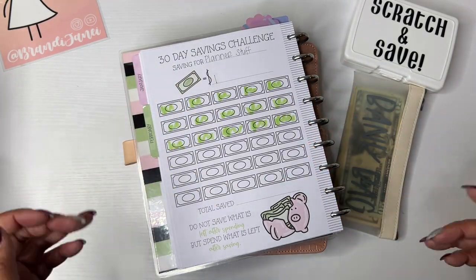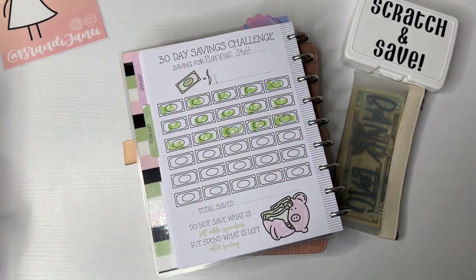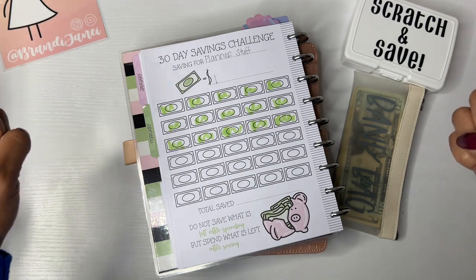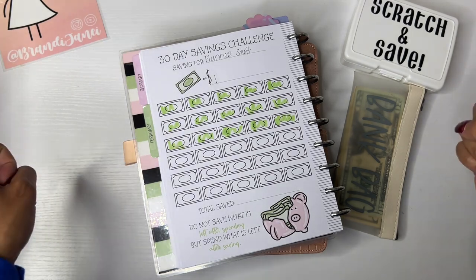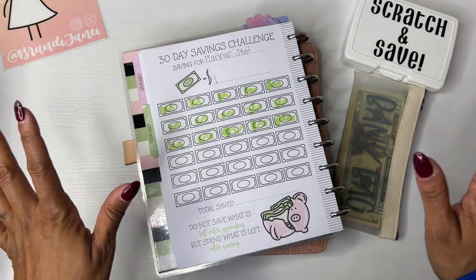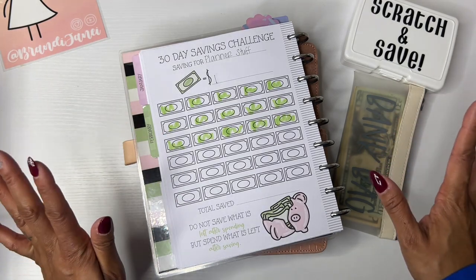Hello, everyone. It's Brandy Janae. Thank you so much for tuning into my channel today. I would like to welcome you if you are new and welcome you back if you're returning. It is Fun Friday! So, let's go ahead and surf these savings challenges.